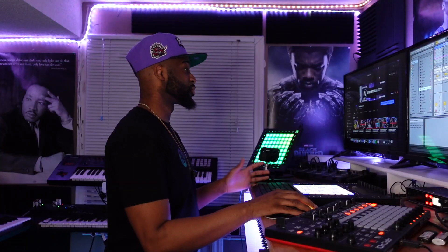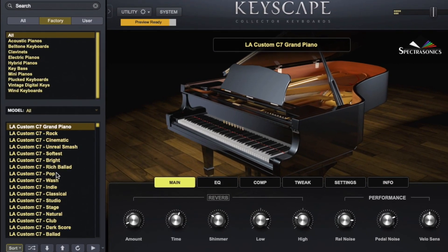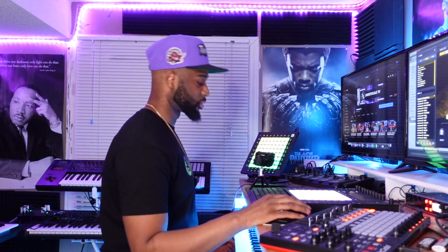Since we're giving away Keyscape, we might as well pull it up. I get asked this question all the time: is Keyscape worth it? Yes, one thousand percent yes. It's definitely a top three VST. I typically just use the grand piano — it just sounds amazing. So this is the chord progression I had in mind.